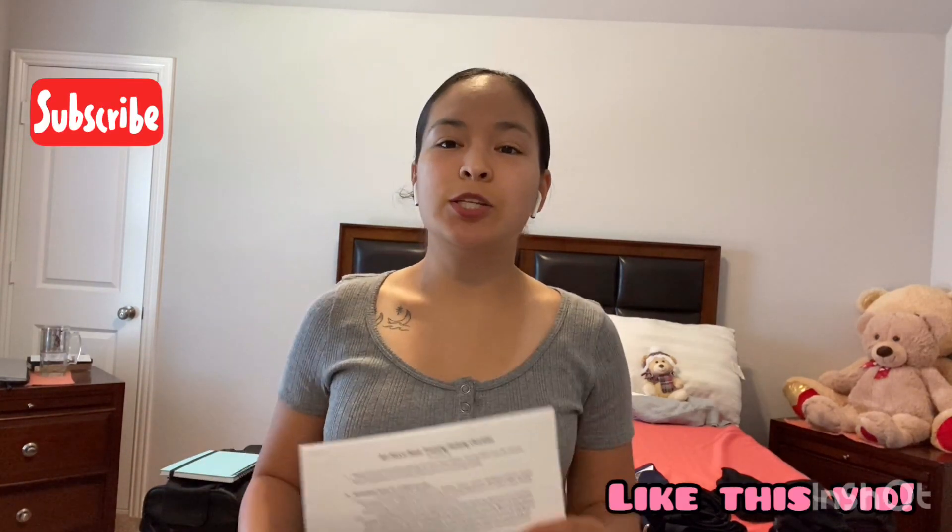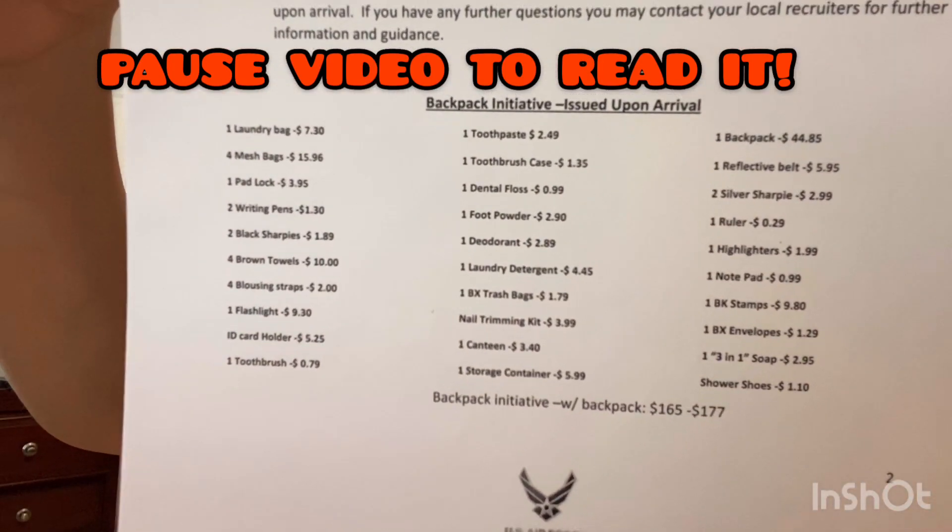I'm going to show you what I have packed as far as the clothing and the hygiene. When you join, they do give you a list of what you should bring — stuff that's mandatory and stuff that's not, what you can have and what you can't have. When you do get to BMT, they do provide you with a backpack full of things. You don't have to buy it — it just comes out of your check. So I'm going to go ahead and get started on what I'm packing for BMT.